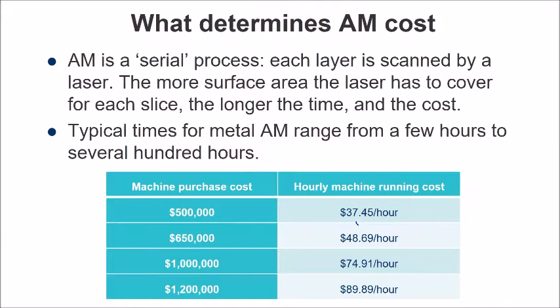Particularly with metal additive manufacturing, jobs can be tremendously long. On screen you can see some of the average machine prices, and the hourly running costs for those machines can vary somewhere between $35 an hour up to about $90 an hour, depending on your payback period. A lot of companies want to pay back the machine relatively quickly, say two years, because it's a technology that's changing quickly. So the average price might be around $60 to $65 an hour.